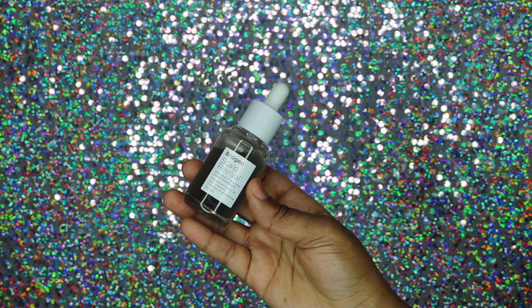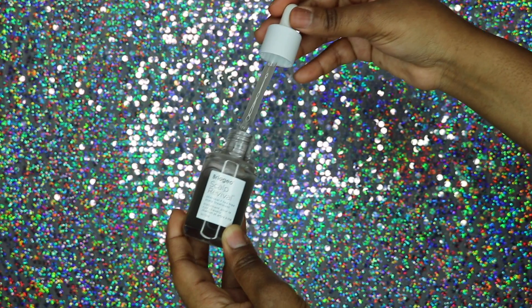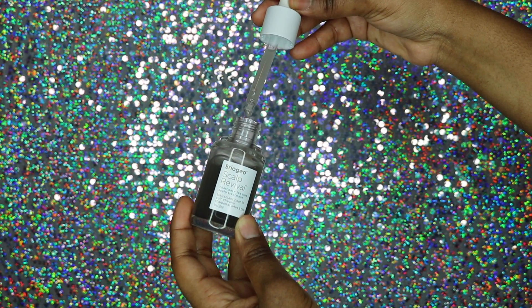I also got the Scalp Revival, which is their charcoal and tea tree scalp treatment. It's a balancing scalp treatment that soothes itchiness and irritation, restores balance and hydration, and draws out deep-rooted impurities from the hair and scalp follicles. After washing my hair with the charcoal shampoo, I applied this treatment to my scalp and massaged it in to make sure I got it all over. When I was using it, my scalp felt really moisturized and hydrated.